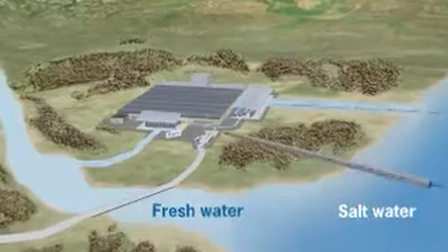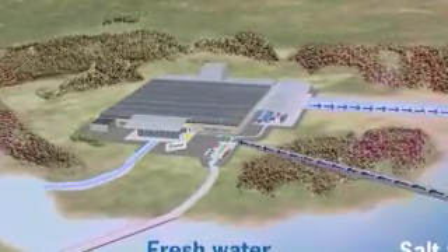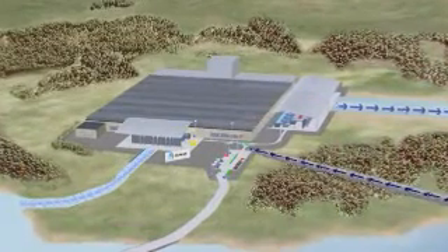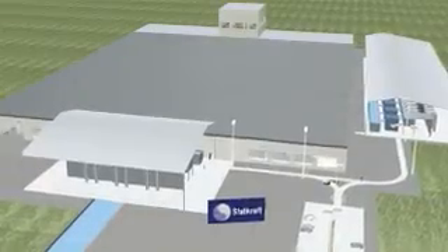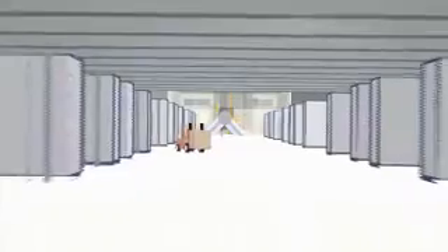The osmotic power station can be placed near the mouth of a river. The membrane is the key to effective osmotic power production. This plant, where 25 megawatts of power is produced, contains five square kilometres of membrane. In large plants, they are mounted in rolls and placed on shelves. The pressurised water from the process is transferred to power in a turbine, and converted into electricity.